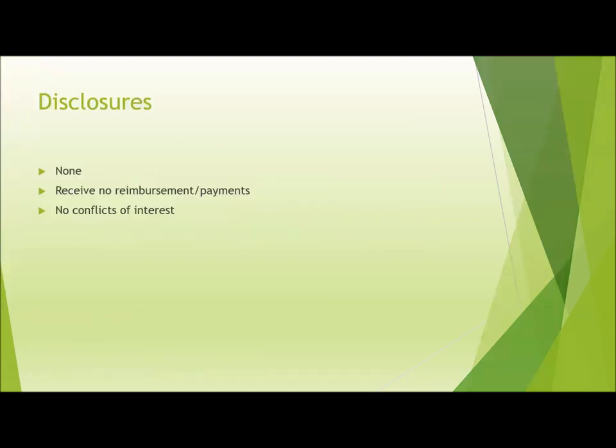To start, I have no disclosures, no reimbursements or payments have been made, and I have no conflicts of interest.